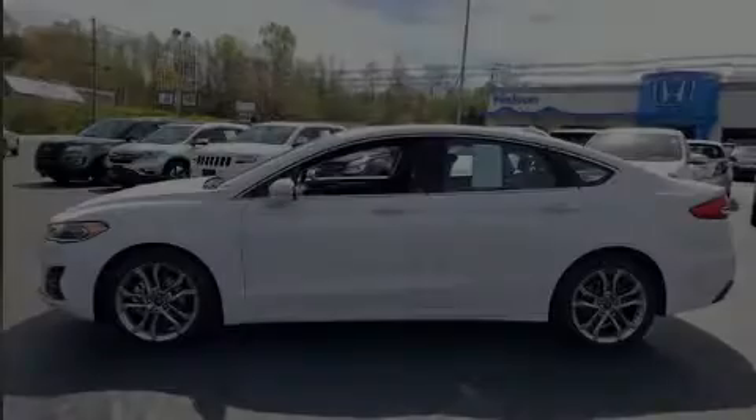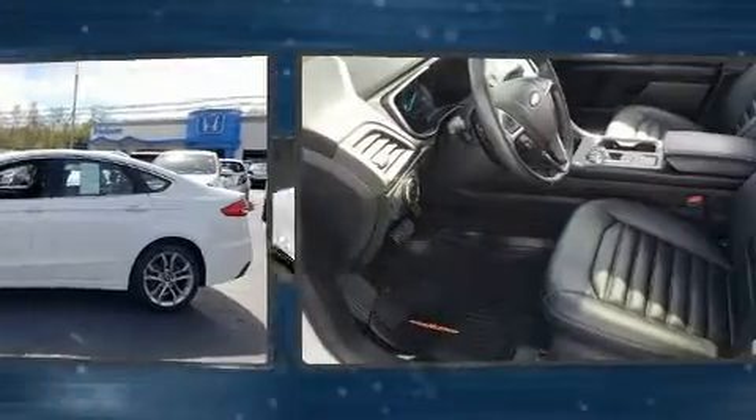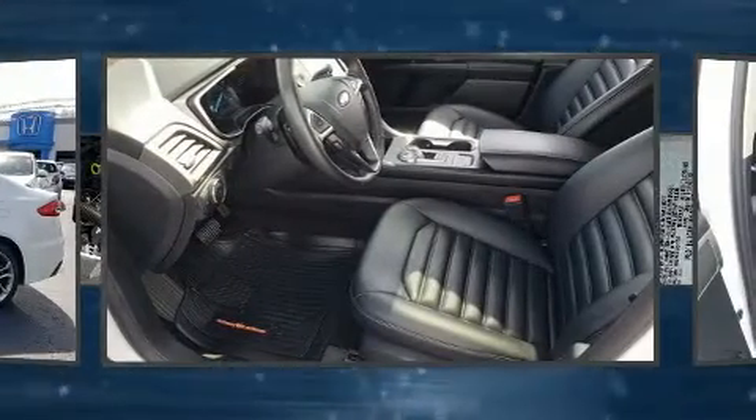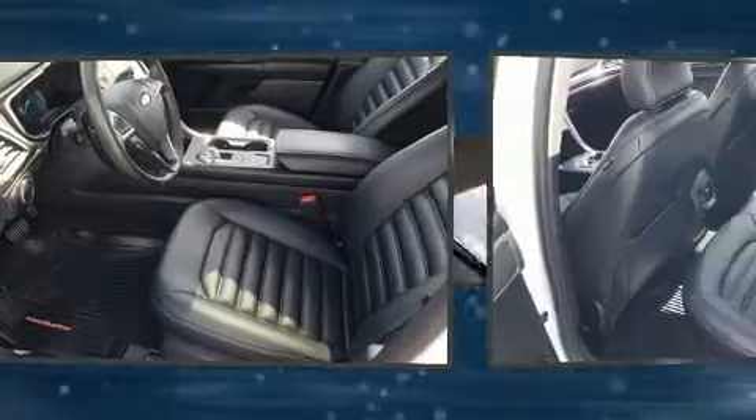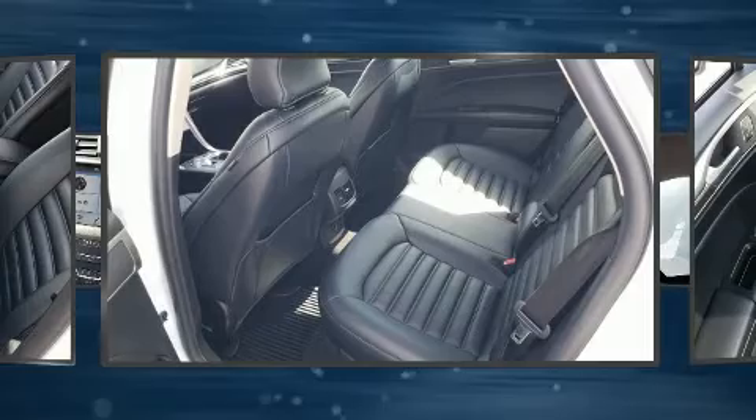Introducing the 2019 Ford Fusion. It features a front-wheel drive platform, an automatic transmission, and an efficient four-cylinder engine. A turbocharger is also included as an economical means of increasing performance.